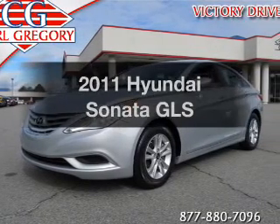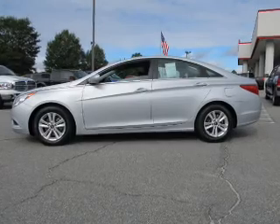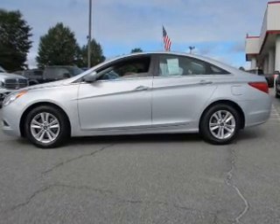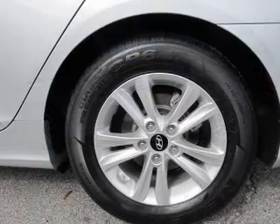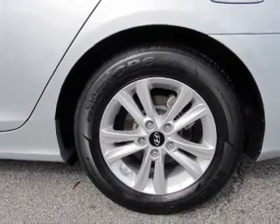Presenting the 2011 Hyundai Sonata. If you're looking for an automobile with great attributes, look no further. With an efficient four-cylinder engine, the powertrain includes front-wheel drive, driven by a six-speed automatic transmission.